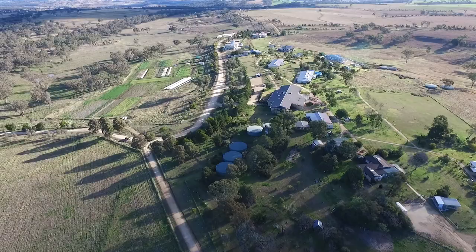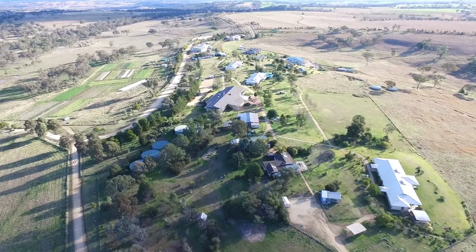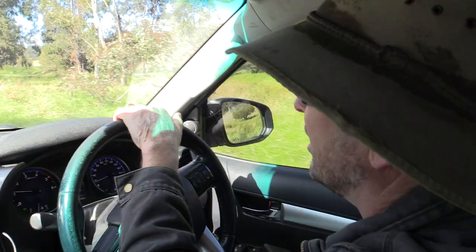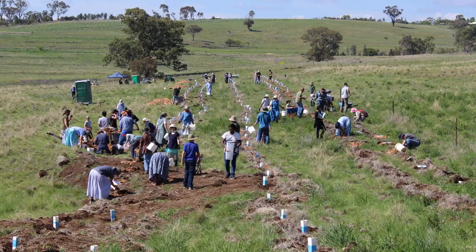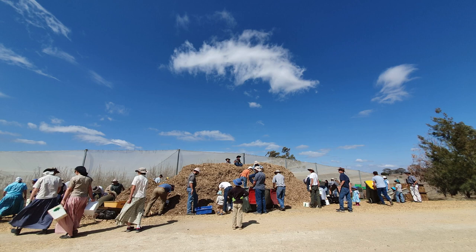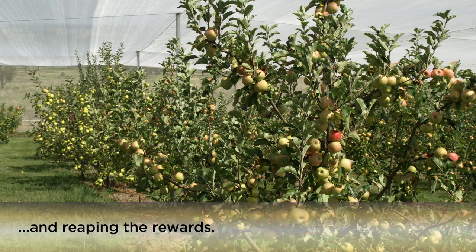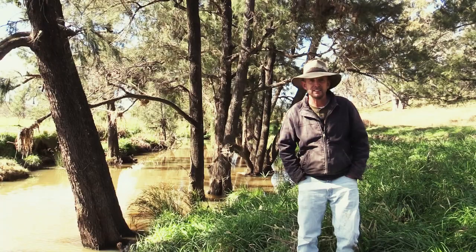Greetings from Danthonia Bruderhof community in northern New South Wales. It's a real joy to join all of you and share some of what we've been doing here at Danthonia in the way of landscape restoration. Danthonia is a Bruderhof community with about 200 brothers, sisters, and children. We've been here for about 22 years. We have about 2,300 hectares, mostly grazing country, some cropping. It's been quite a journey of discovery and reconnecting with the old ways of managing land to its full potential. We feel this is part of our Christian witness, part of obedience to God's commands to care for the land and his creation. And when we do that, the creation looks after us and provides us healthy food.